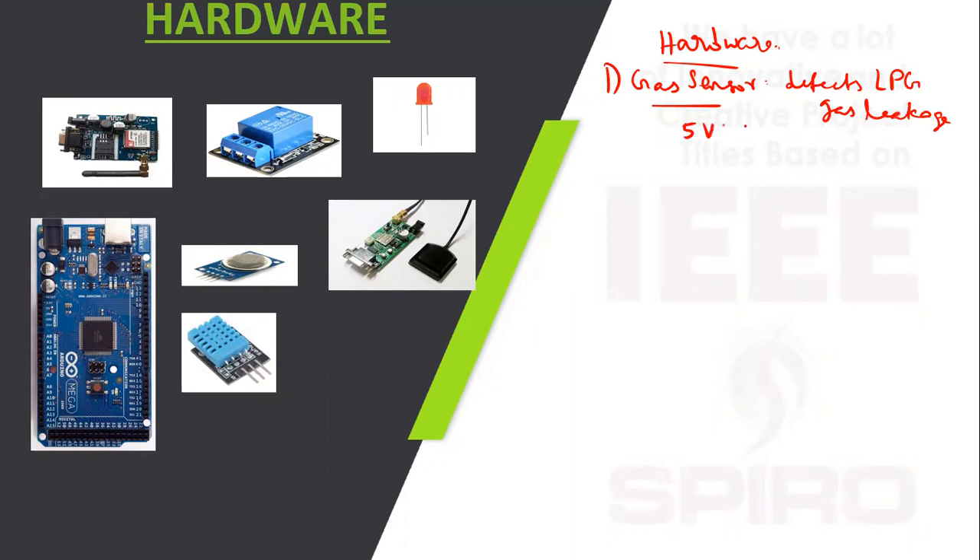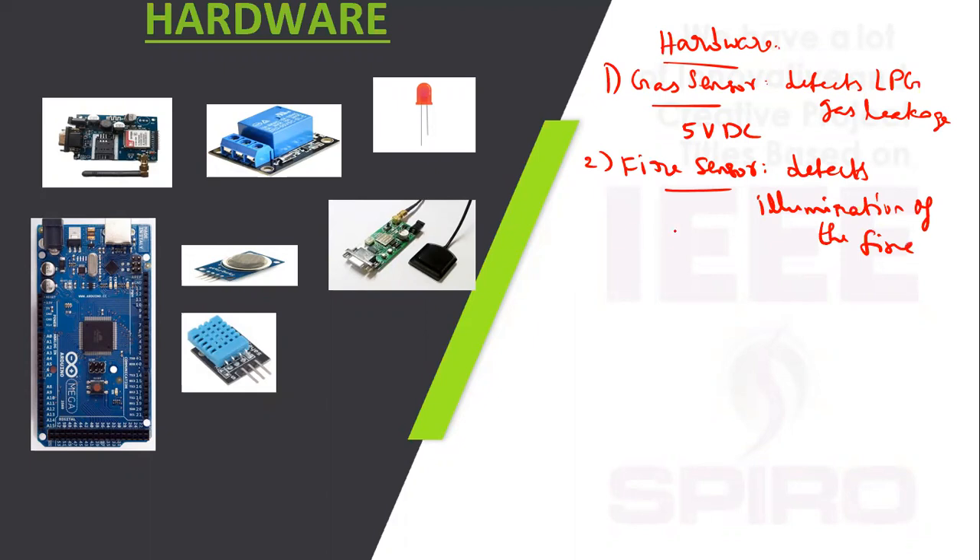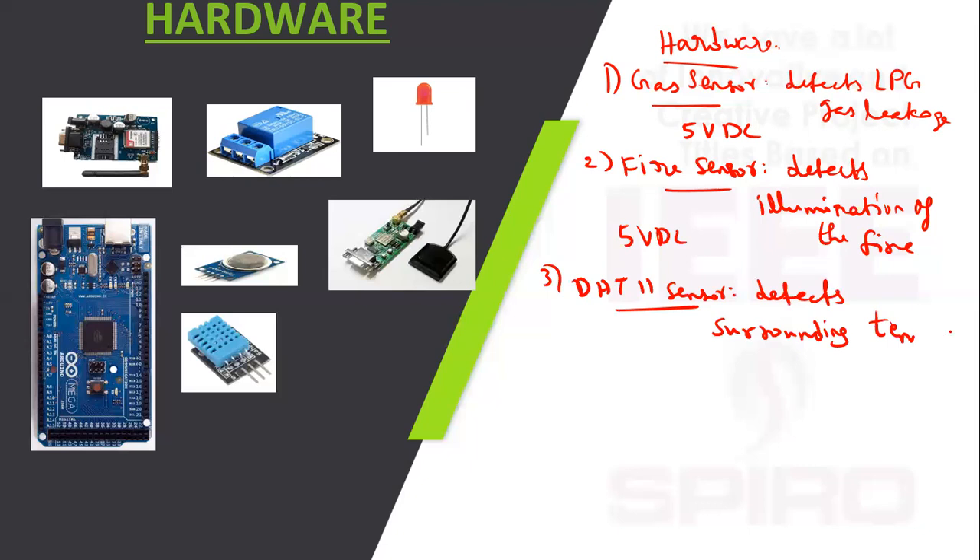The second component is the fire sensor, which detects illumination of fire — that is, the light of the fire — with an operating voltage of 5 volt DC. The third is the DHT-11 sensor, which detects surrounding temperature and humidity, with an operating voltage of 5 volt DC.